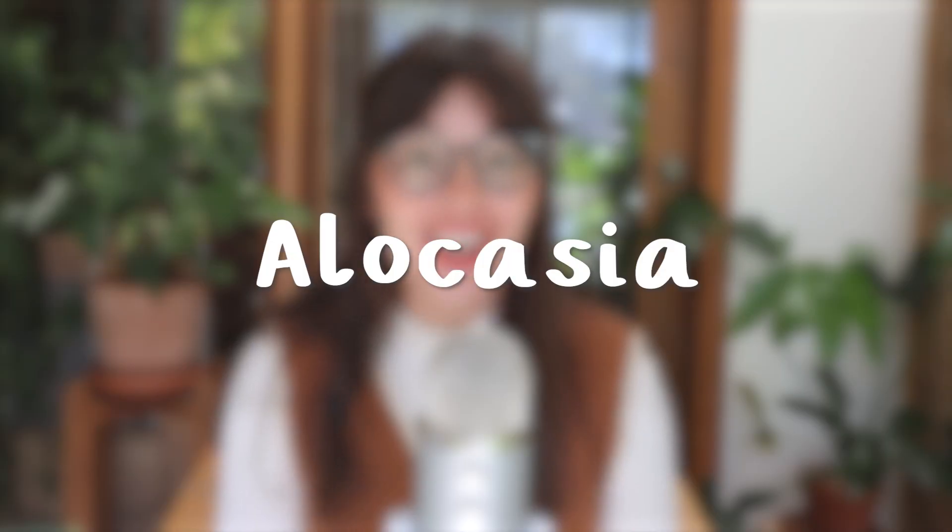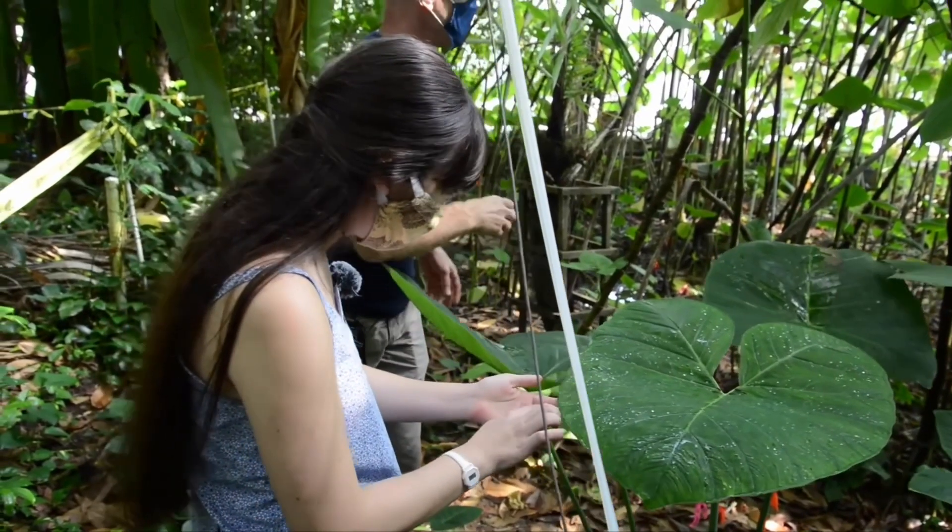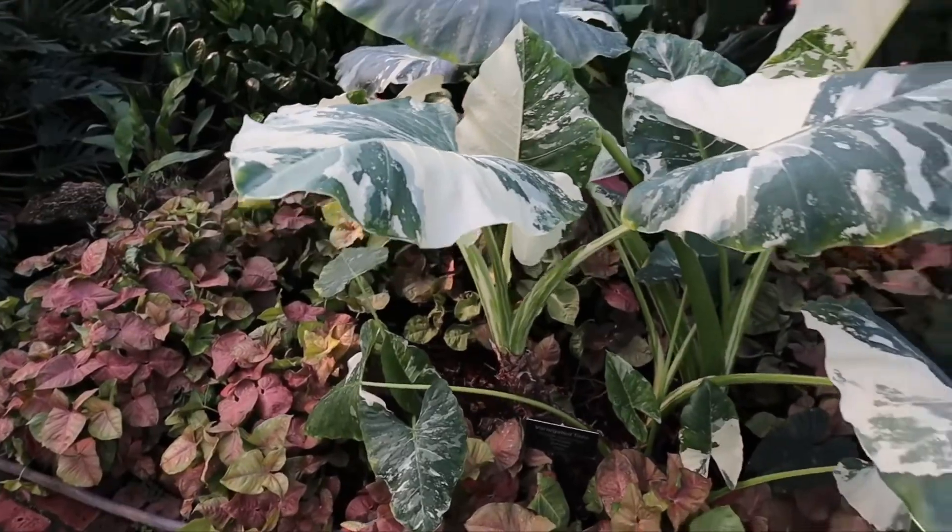Next up we're going to talk about Alocasia, which is one of those genera I had a really hard time coming up with a plant for, so I asked my friends on Instagram for suggestions. Based on my research, there are around 90 accepted species of Alocasia and they are endemic to Southeast Asia, with a mention of Eastern Australia as well. They come from a very tropical region, which means they have high humidity needs. Alocasia is one I've personally had a lot of struggles with — the humidity is just never high enough for them.